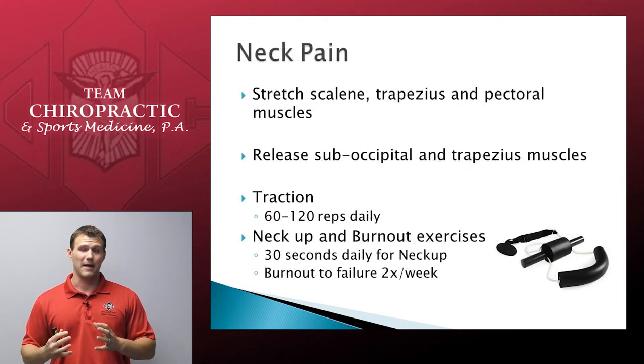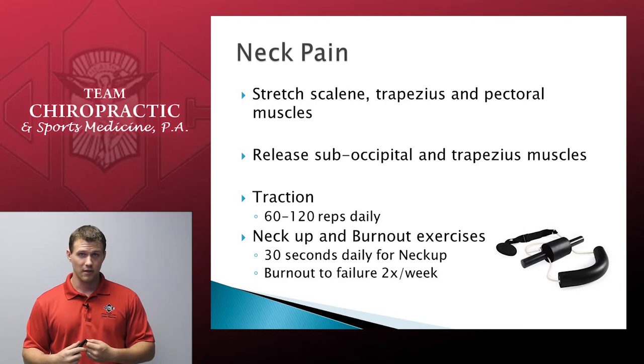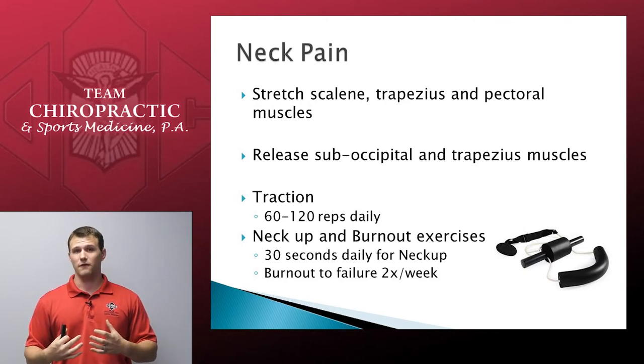First on our list is neck pain. Obviously, if you have neck pain, you should be coming to get adjusted. Most neck pain is directly caused by spinal subluxation — we have to make sure we're getting those adjusted regularly. But beyond that, here are things you can do for yourself at home.